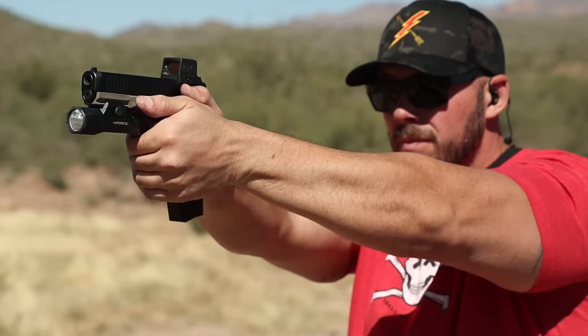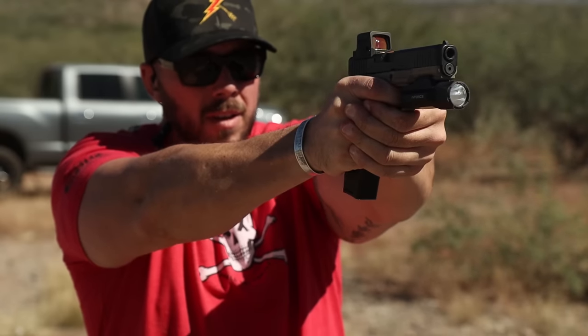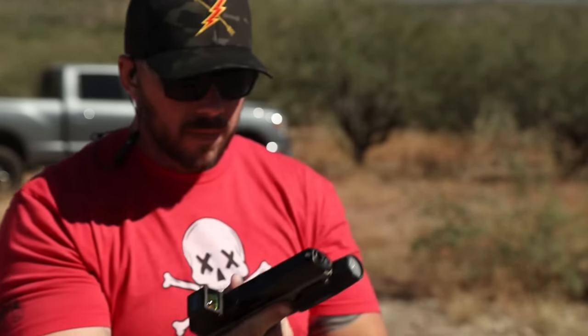The one thing I'd knock on the Nomad frame is they went with a single slot in the pic rail. It is the 1913 size, but I really would have liked at least two options for placement, since every light manufacturer spaces just a little bit differently from the trigger guard. I'd have liked the option to tighten things up or loosen them out depending on how my thumb needs to activate that light.